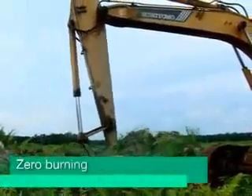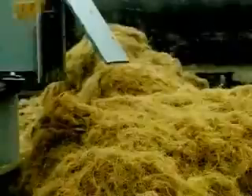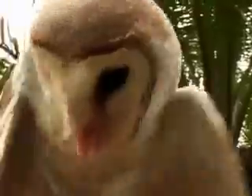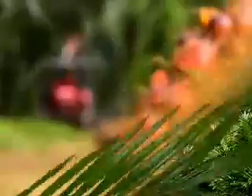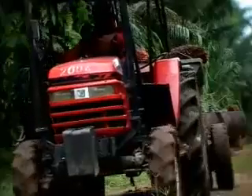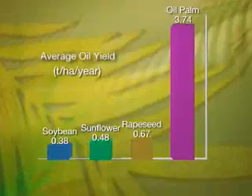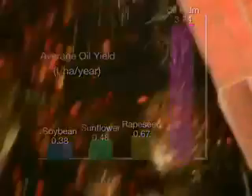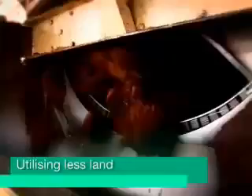We practice zero burning and recycle every part of our oil palm trees — absolutely nothing goes to waste. Barn owls and snakes serve as natural, eco-friendly pest control measures as they prey on rodents and at the same time coexist symbiotically with the other animals in our plantations. One of the most amazing things about oil palm is its yield: it yields on average ten times more than other oil seeds like soybean, sunflower and rapeseed. This means that our plantations produce more oil while utilising less land compared to other oil seeds.